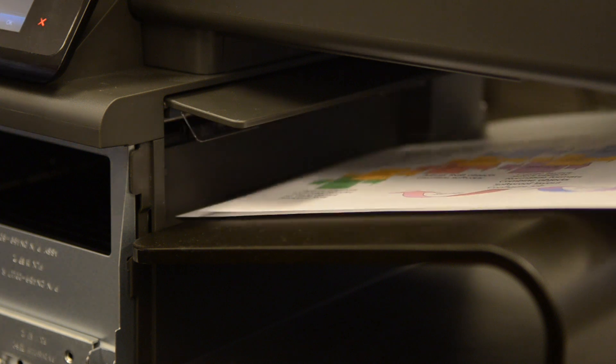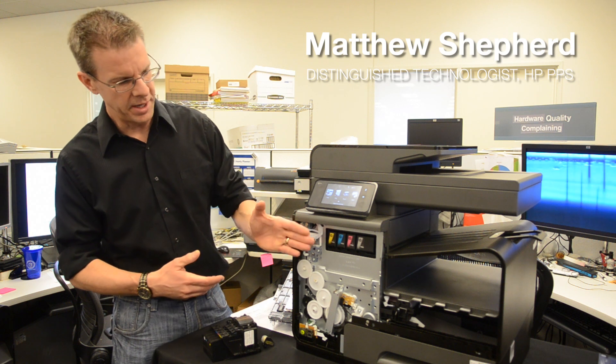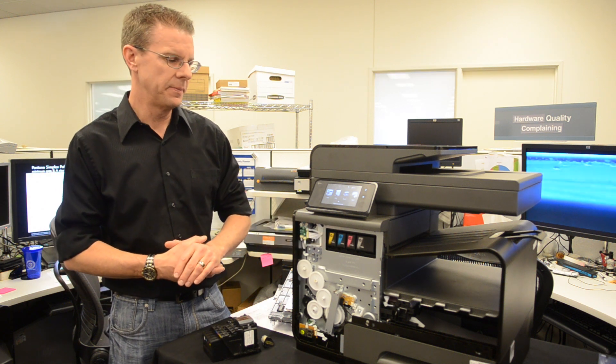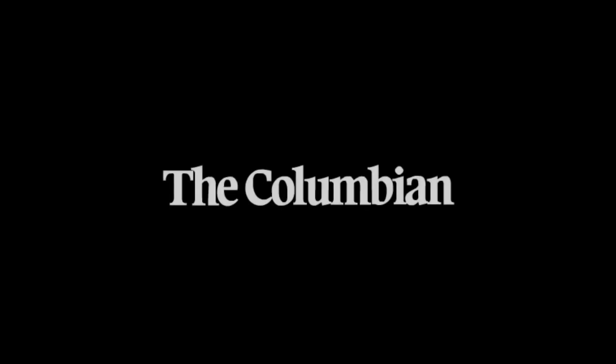The core printing engine for the OfficeJet Pro X series was developed in Vancouver, Washington. Print heads and supplies were developed in Corvallis, Oregon. There's a lot of technology here from Vancouver, developed by folks who live right here in our very community.